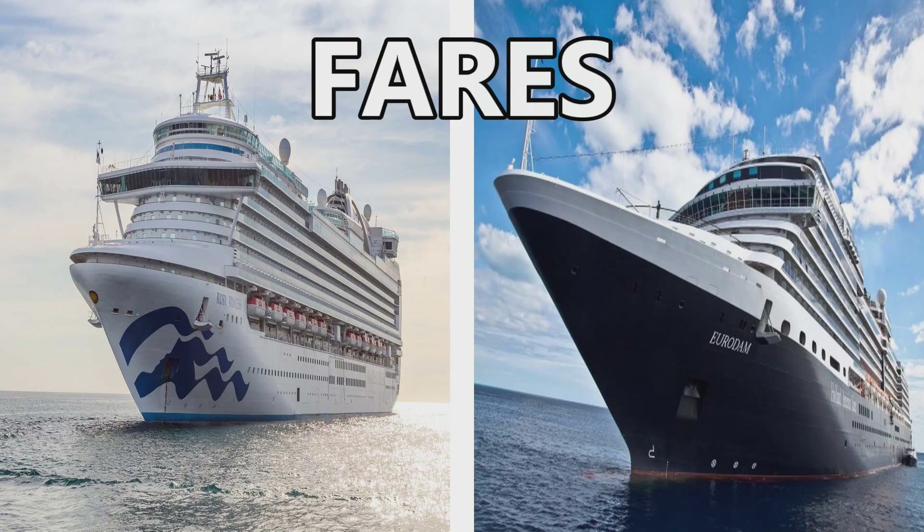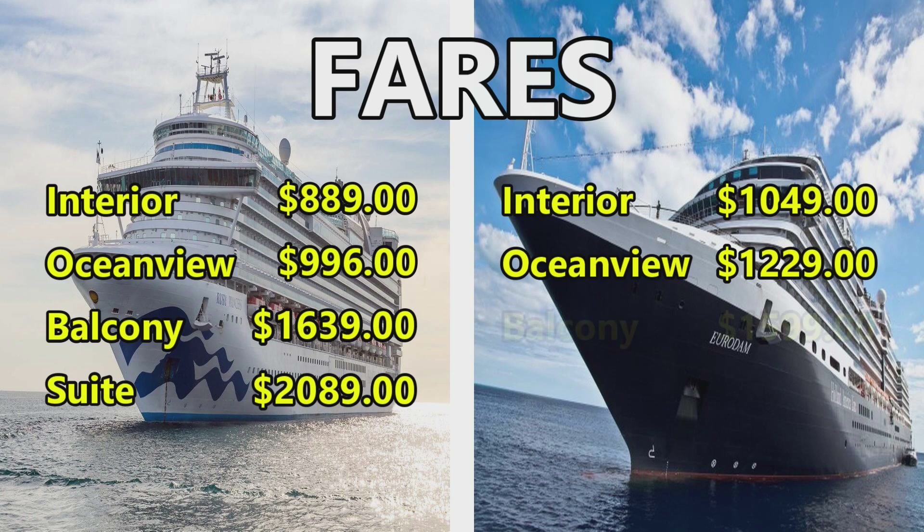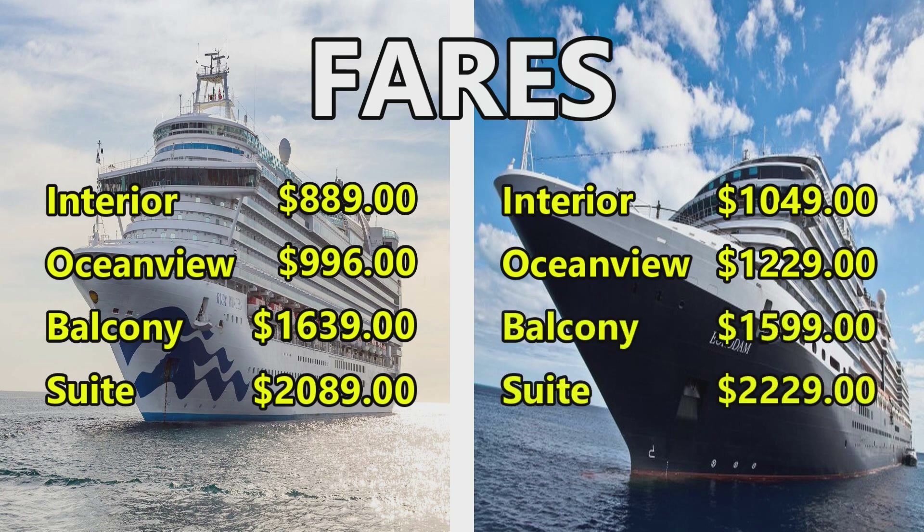Starting with the fares for both ships. The Ruby Princess: interior cabin is $889, ocean view cabin is $996, balcony cabin is $1,639, and a suite is $2,089. Prices for Alaska are a little high. The Eurodam: interior cabin is $1,049, ocean view cabin is $1,229, balcony is $1,599, and a suite is $2,229. This is all based on double occupancy in each cabin.